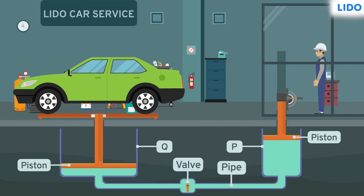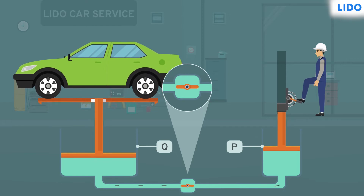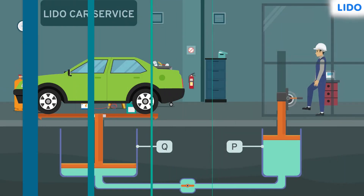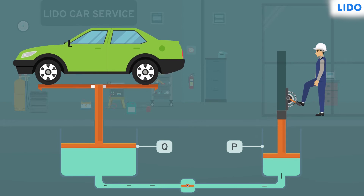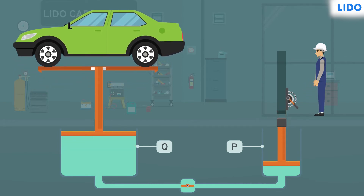The two cylinders are connected at the base through a pipe, and a valve is present in this pipe. When the lever is pushed, the valve opens. Because of the pressure in the fluid, the liquid rushes from cylinder P to cylinder Q. This results in a rise in the liquid's level in cylinder Q, which pushes the car platform up. When the car has reached the desired height, the lever is no longer pushed and the valve is closed.